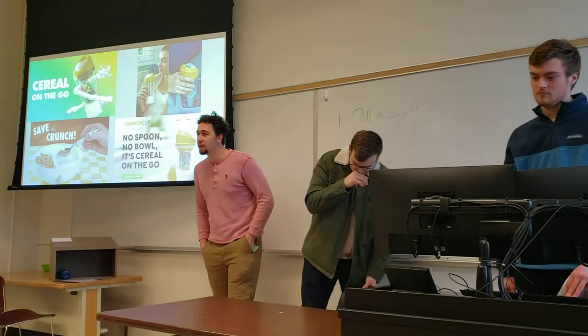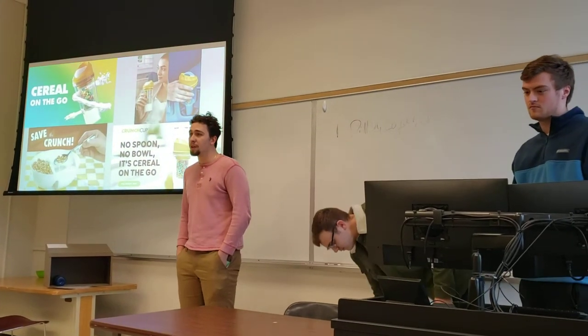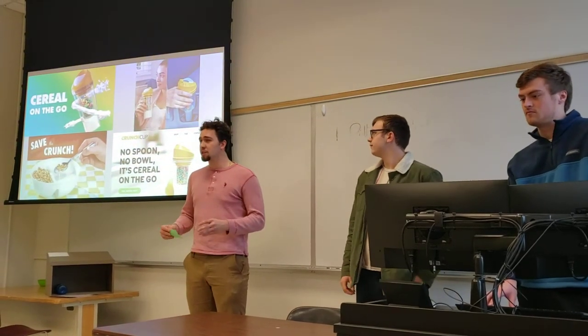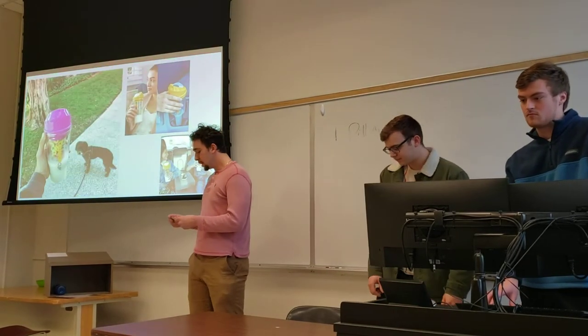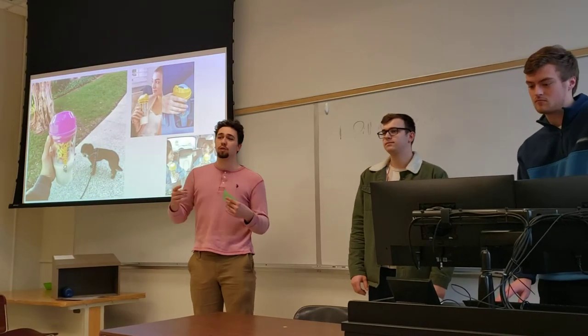Breakfast is the most important meal of the day. The Huffington Post did a study and 31 million Americans don't eat breakfast every day. Whether they don't eat breakfast because they don't like breakfast or because they don't have enough time to get that meal in, the Crunch Cup has the power to change the way you start your day.